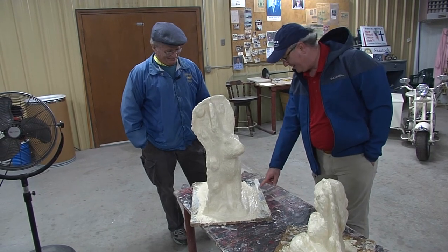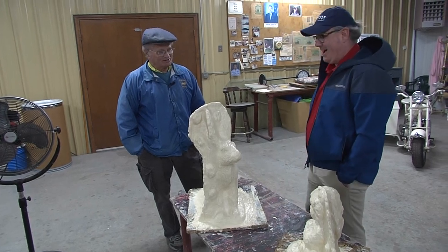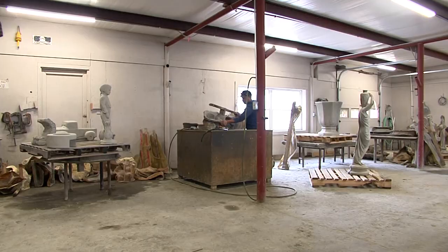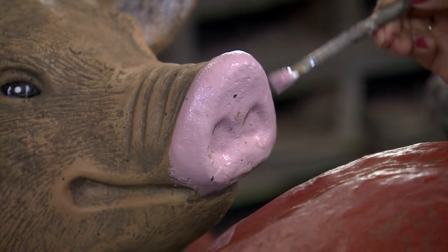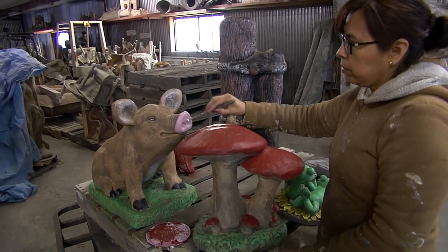This one is almost thick enough — we're up to about 19 layers, it's getting close on that one. Other rooms are used for pouring concrete and letting the creations dry. There's even an artist here who can paint your product just the way you want it.